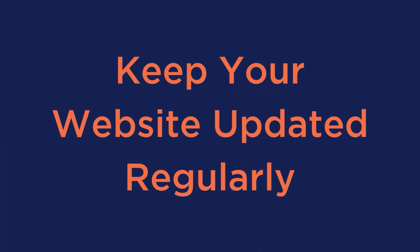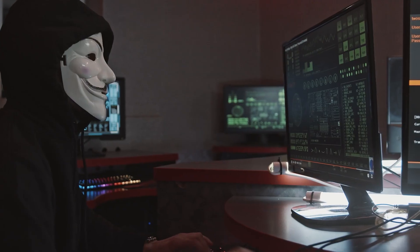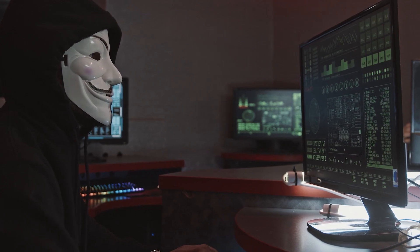Number four: keep your website updated regularly. Updating your website is crucial because it ensures you're using the latest features and security patches. Regular updates can also help improve website speed by optimizing code and reducing the use of outdated scripts. Outdated plugins and themes can slow down your website and create vulnerabilities exploited by hackers. Therefore, it's important to keep your website up to date by installing the latest version of WordPress, themes, and plugins.